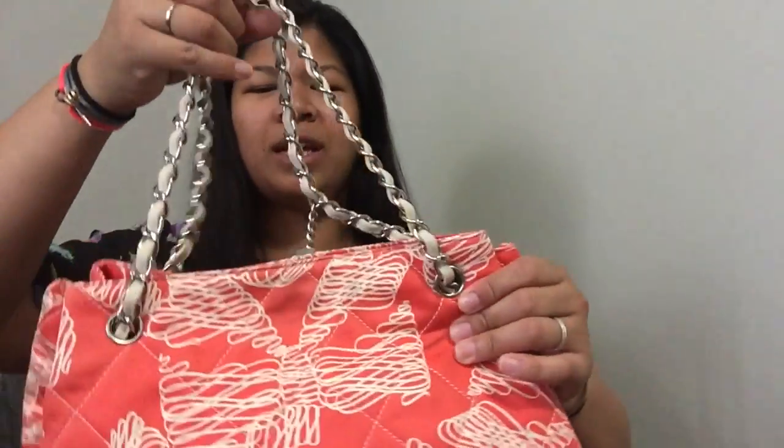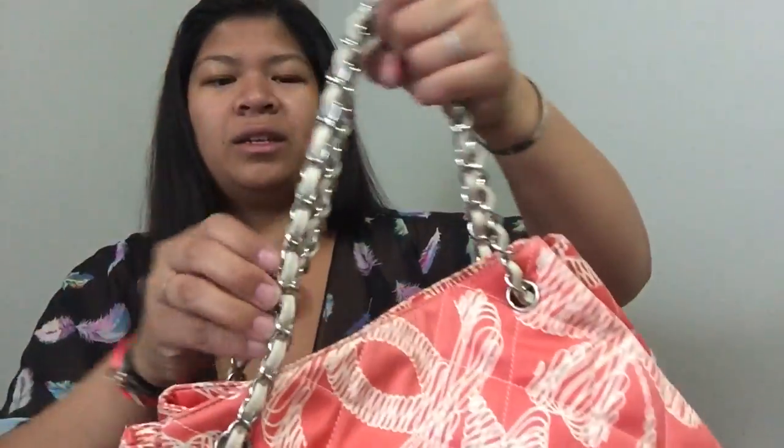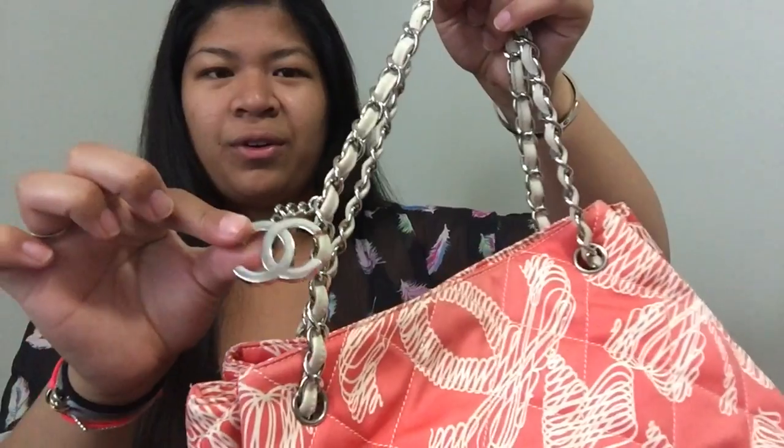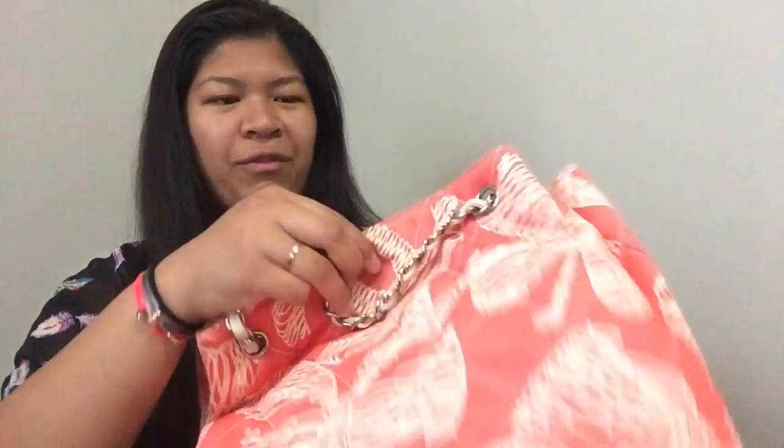Let me start with what's on my right — this Chanel tote. It is made of canvas and it has four feet on the bottom, a dangling Chanel logo right here, and it does have leather intertwined chains. I currently have nothing in there but my stuffing.